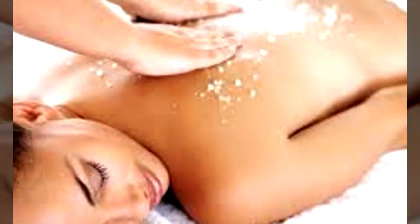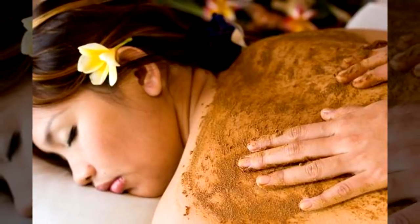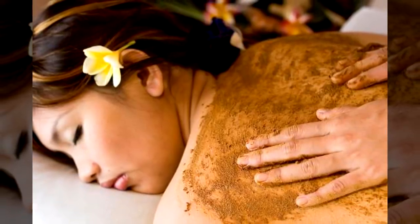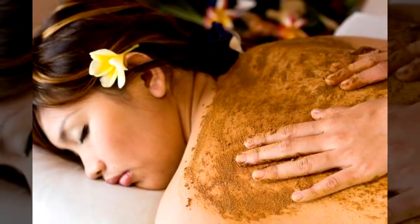Tip number nine: exfoliating body scrub. One favorite for many is the use of coconut oil as a base for a body scrub or a face scrub. You can melt some down, stir in some sugar, let it cool and then use it as is.